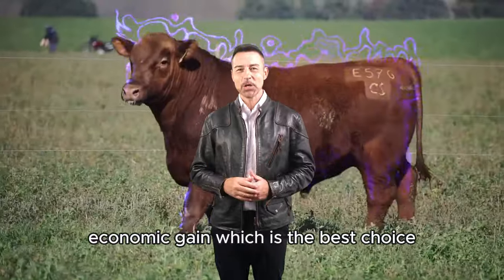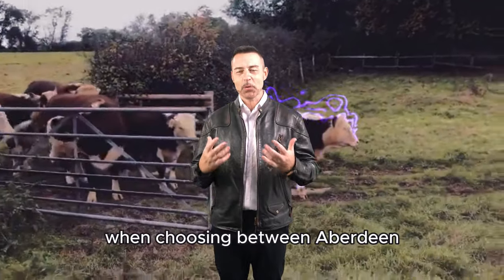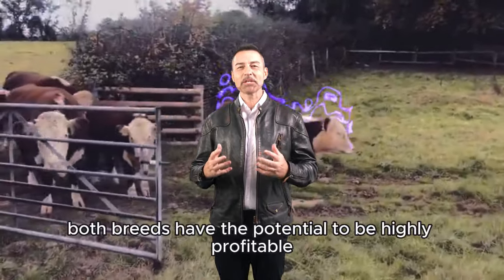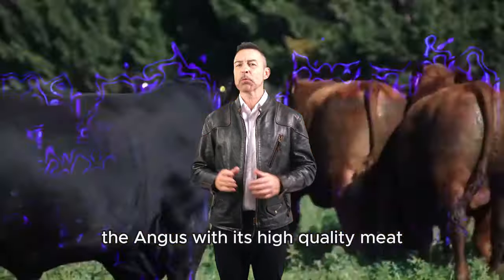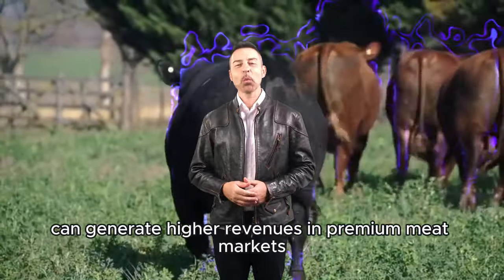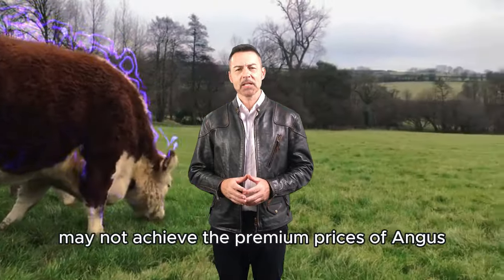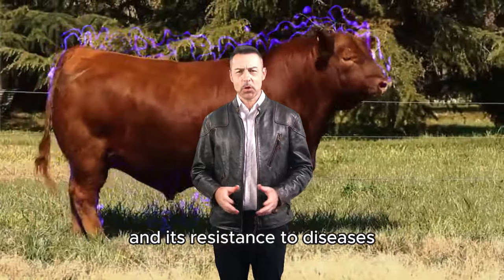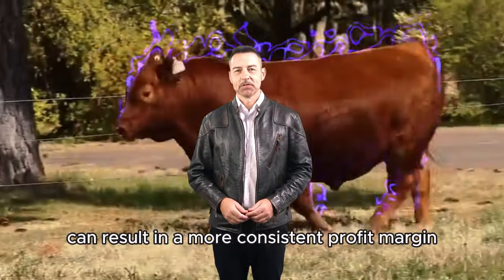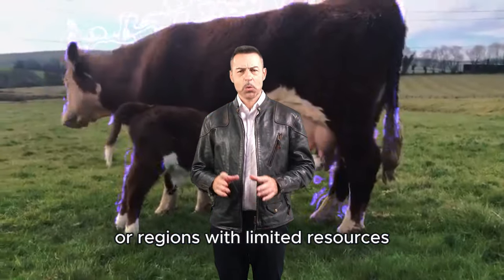Economic Gain: Which is the best choice? Profitability is likely the most decisive factor for farmers when choosing between Aberdeen Angus and Hereford. Both breeds have the potential to be highly profitable, depending on the market structure and the focus of the cattle operation. The Angus, with its high-quality meat, can generate higher revenues in premium meat markets, but this comes with generally higher feed and management costs. In contrast, the Hereford may not achieve the premium prices of Angus in certain markets, but its ability to thrive on cheaper diets and its resistance to diseases and adverse environmental conditions can result in a more consistent profit margin, especially in large-scale operations or regions with limited resources.